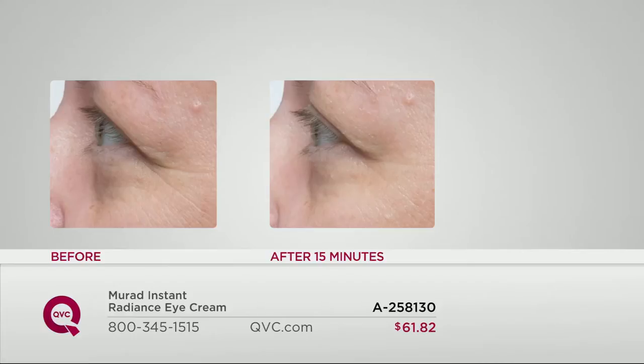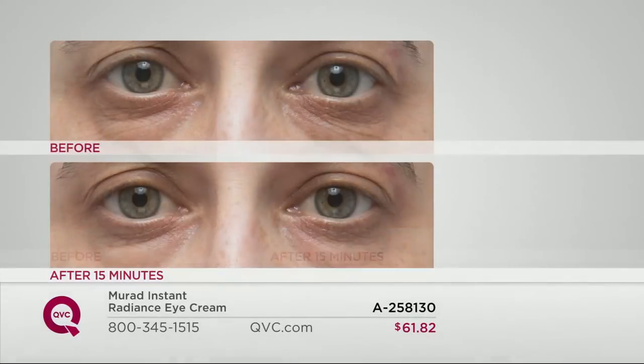This is something we can all relate to no matter what our age or skin type — under-eye problems — because it's the thinnest skin anywhere on the body. It's the first place we show our age. We can see Chris has some crow's feet developing and some dark circles, but after just 15 minutes you can see the power of vitamin C — she's looking amazing.